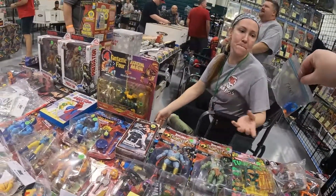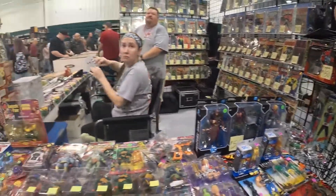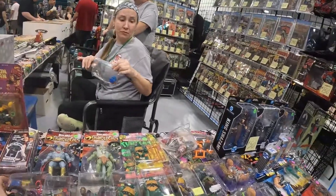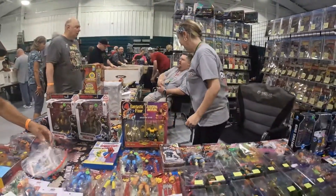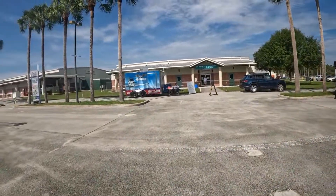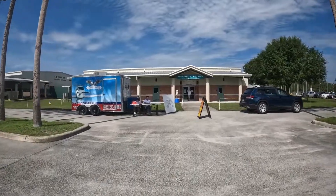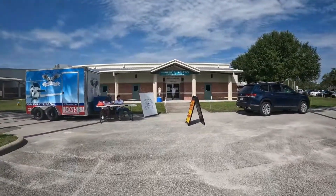I find something priced at five bucks and grab it. The first building was pretty comic book heavy. We're heading over to what I think is the smaller building to see if we can find more toys.